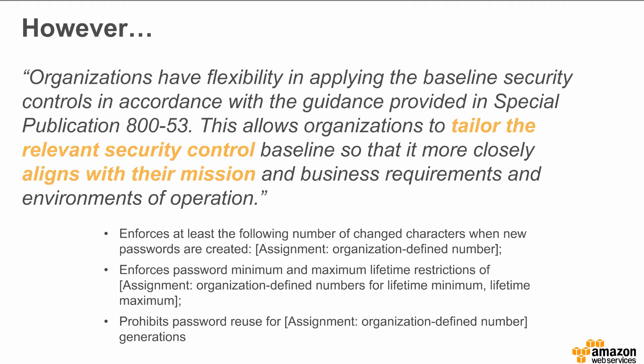As another example, agencies are free to diverge in their minimum password requirements. Historically, every agency had slightly different requirements and slightly different templates for documenting compliance with these password requirements under FISMA. In a multi-tenant cloud environment, these differences become challenging. The FedRAMP baseline fills in the blanks on minimum controls to provide a consistent baseline across cloud providers.